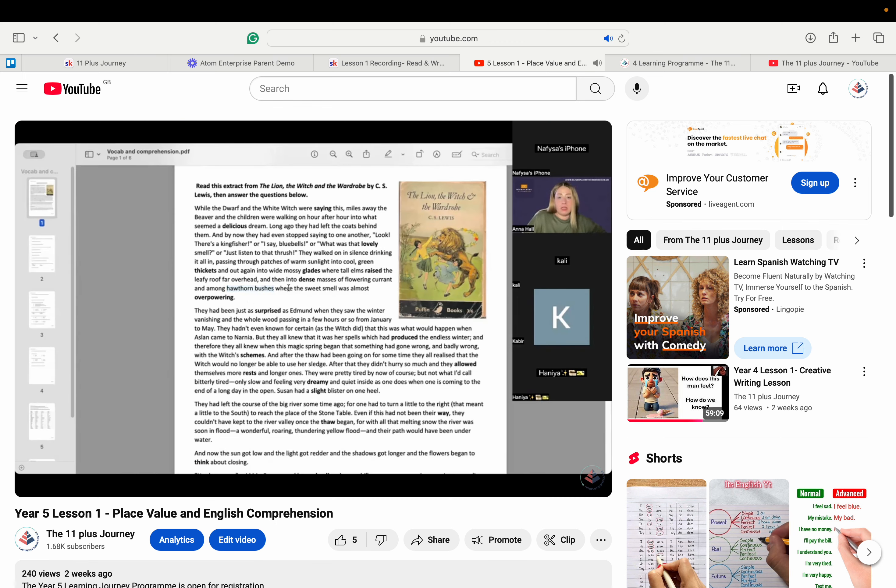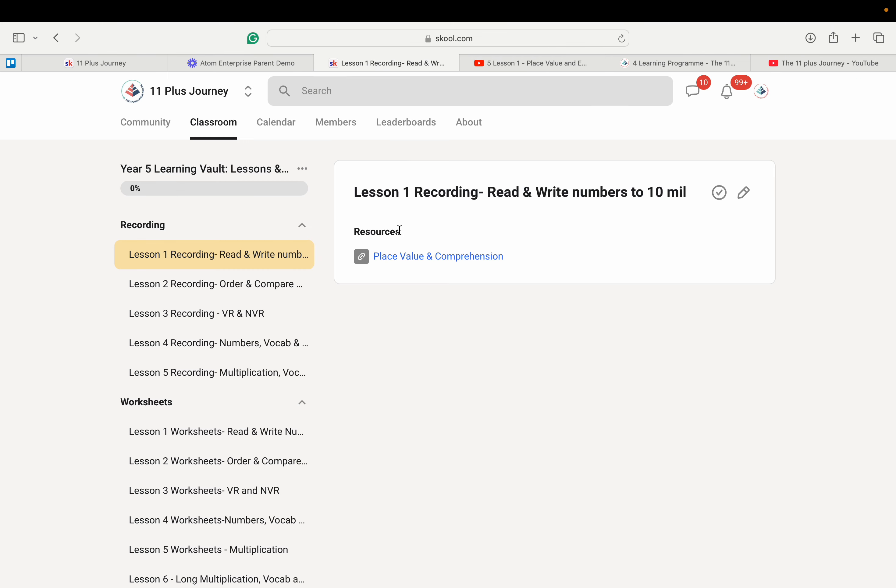For example, if your child signs up for the program this month, they will also get access to the recordings of the lessons that have been held previously.